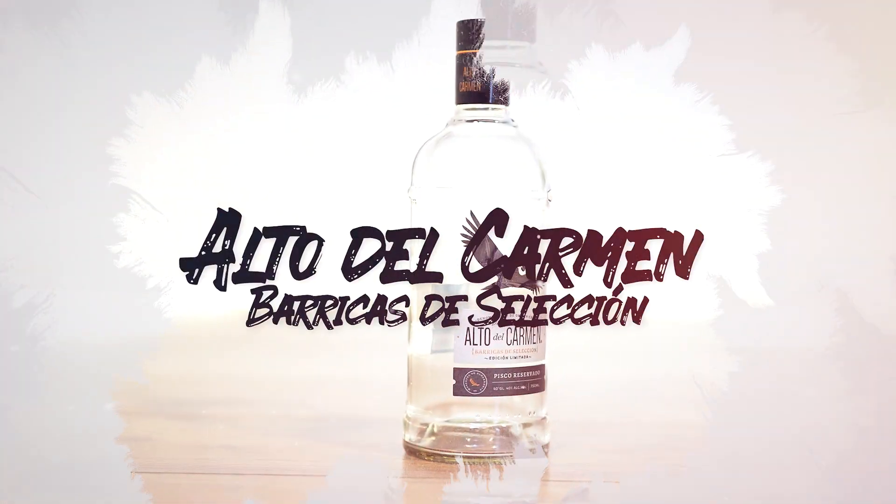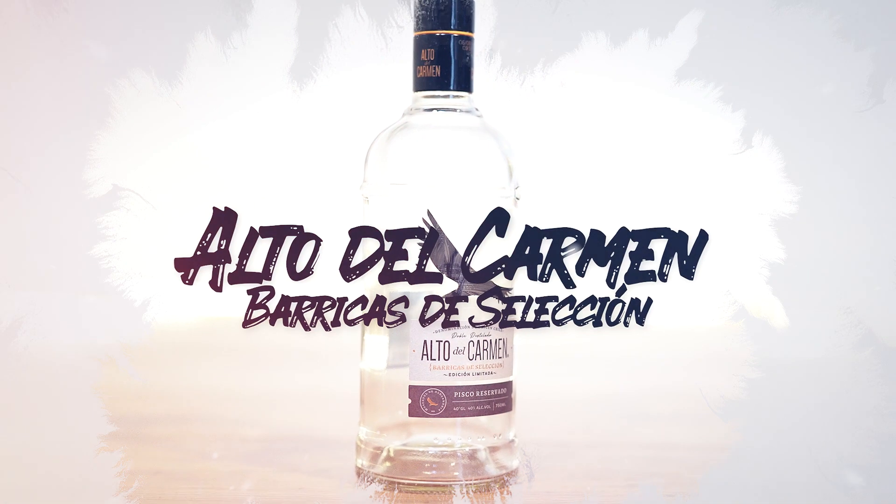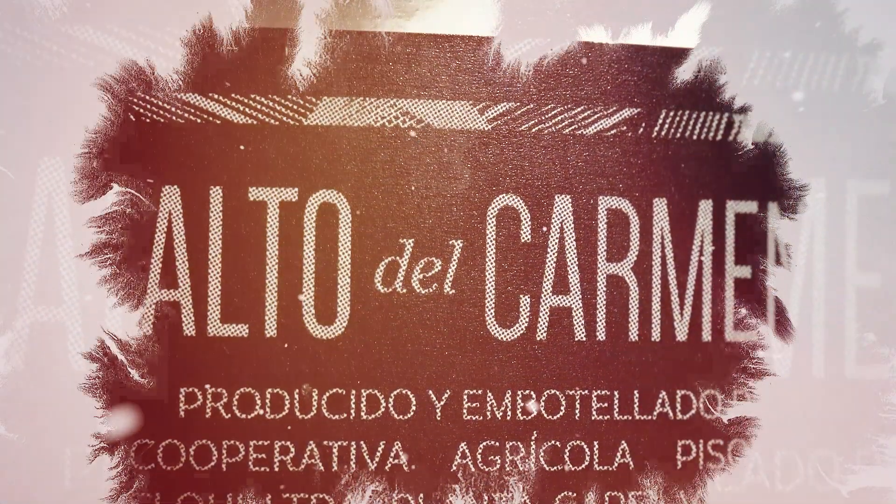Multicolor Chile, por Alto del Carmen Barricas de Seleccion. An outstanding label which thoroughly deserves the Best in Show Award.